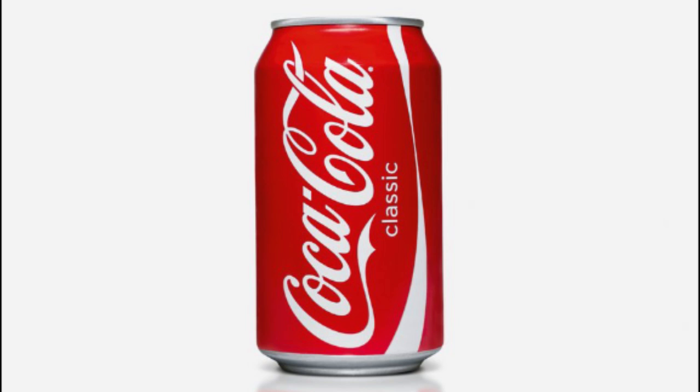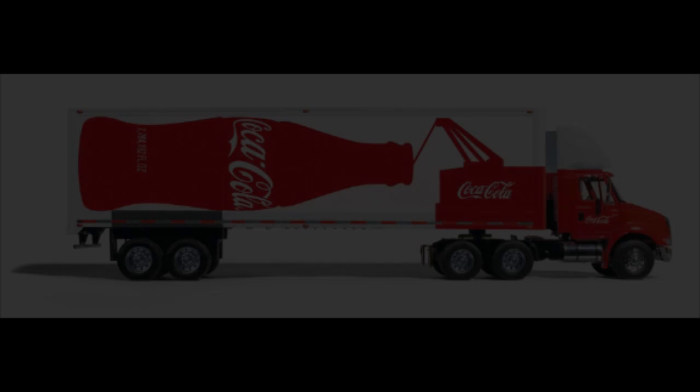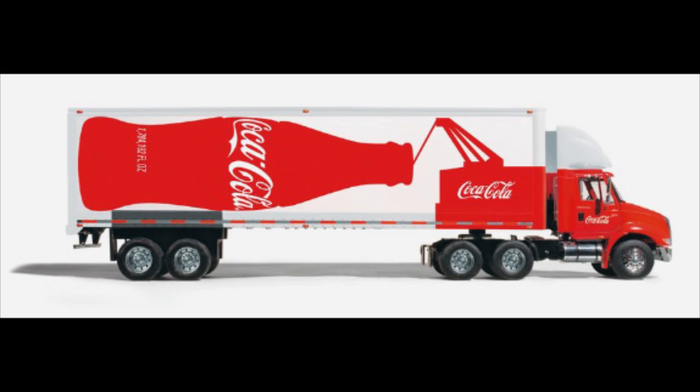The swooping casual script of the Coca-Cola logo — you only have to see a tiny little section of that and you'll automatically recognise it as Coke. You'll know what it tastes like, you'll think about drinking it on a hot day, and it's nice and cold.